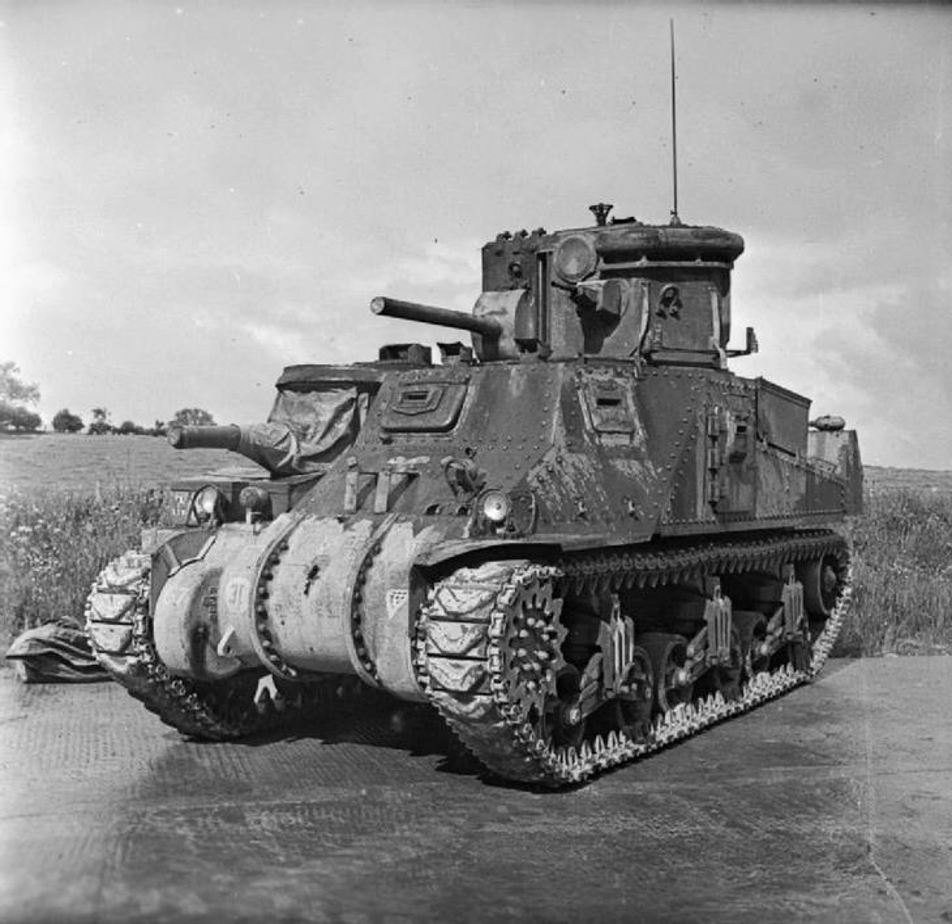The Canal Defense Light was a British secret weapon of the Second World War. It was based upon the use of a powerful carbon arc searchlight mounted on a tank. It was intended to be used during nighttime attacks, when the light would allow enemy positions to be targeted. A secondary use of the light would be to dazzle and disorient enemy troops, making it harder for them to return fire accurately. The name Canal Defense Light was used to conceal the device's true purpose. For the same reason, in U.S. service they were designated T-10 shop tractor.